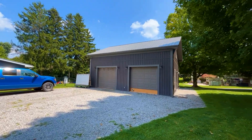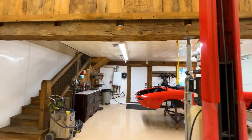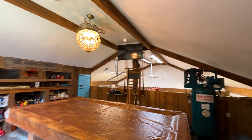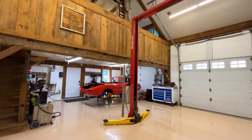Additionally, an amazing detached insulated shop awaits, complete with in-floor heating, a car hoist, and a great loft area for entertaining featuring a pool table. Imagine all the possibilities for hobbies or work in this incredible space.